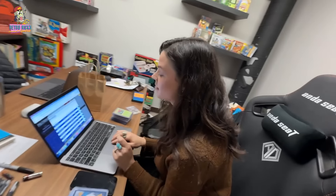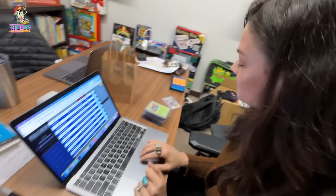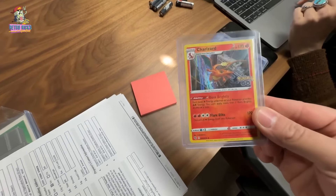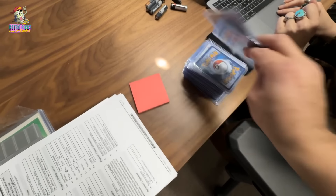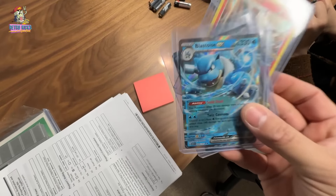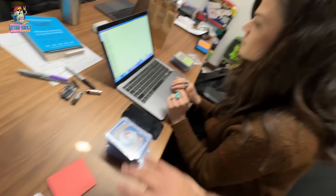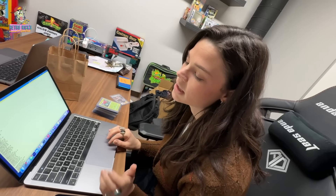Mrs. Retro, what are you doing right now? I am putting Pokemon cards into the system. Look at all these — you've got a Charizard, a Zapdos, a Blastoise EX. What's been the most valuable card so far? Not really anything crazy, like 5 to 10 dollars.